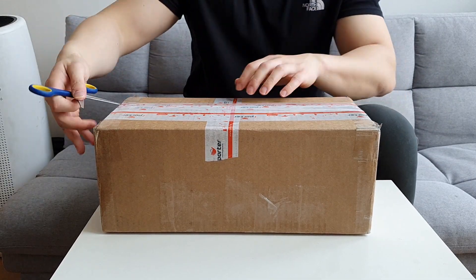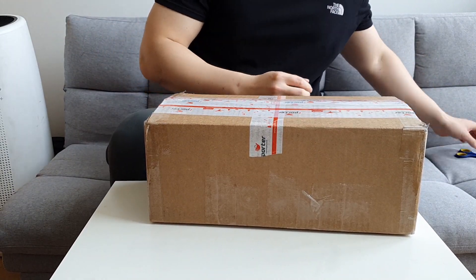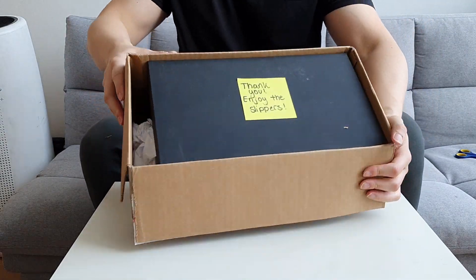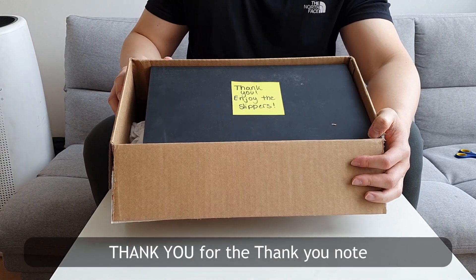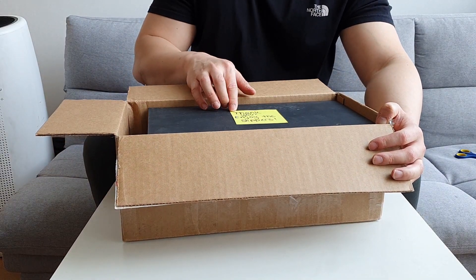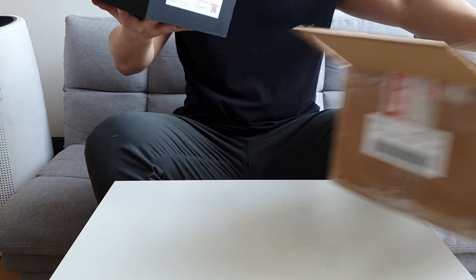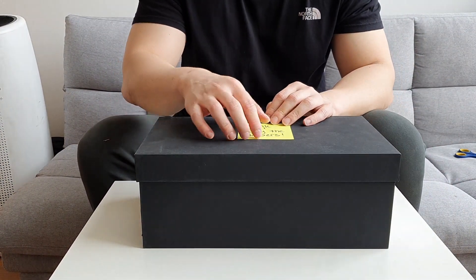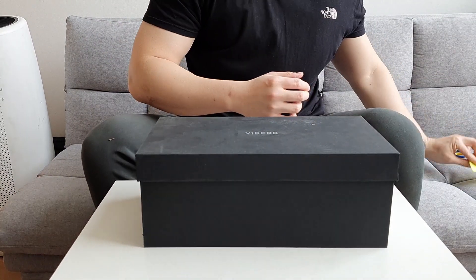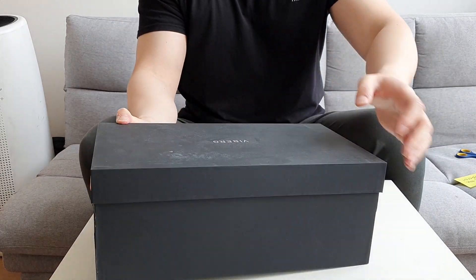I received a thank-you note — probably from my friend or could be from the shop owner, I'll have to double check. It says 'Thank you, enjoy the slippers.' Really nice touch. Here we go — this is the box for the Vyberg slipper. It says Vyberg on it.